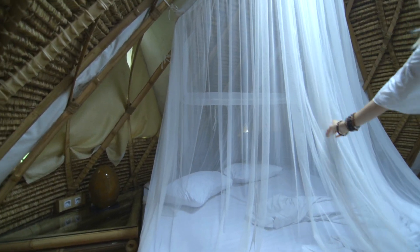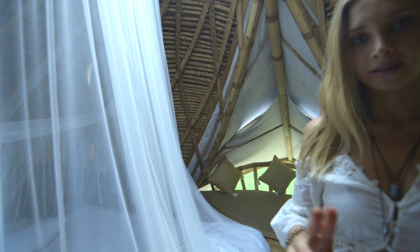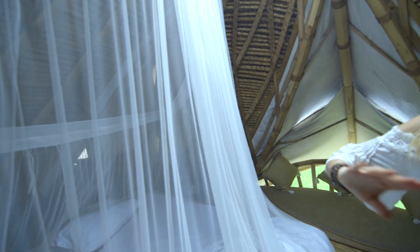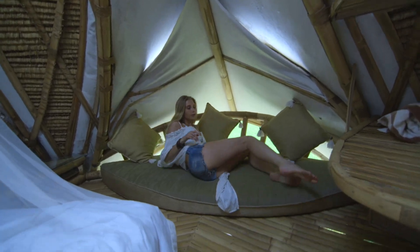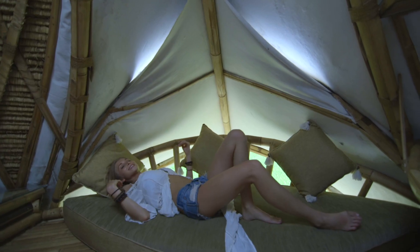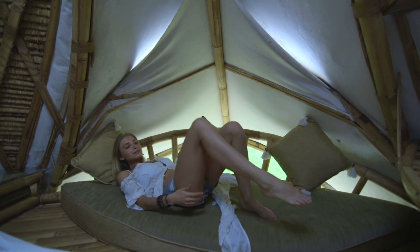Upstairs, this is our bed. This mosquito net right here is very important because you're technically outside — there are no windows or doors — so at night you want to protect yourself from all the mosquitoes and bugs that live in rice fields. Right here is a pouch, a lying-down area where you can just read books, be on a computer, or have a nap. It's wonderful here, really peaceful.